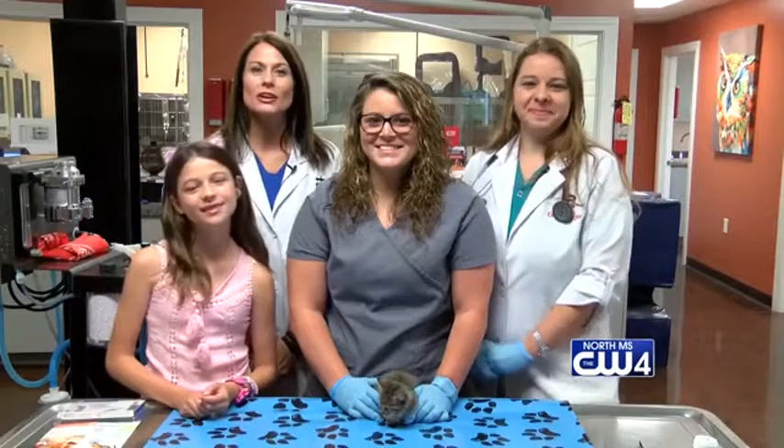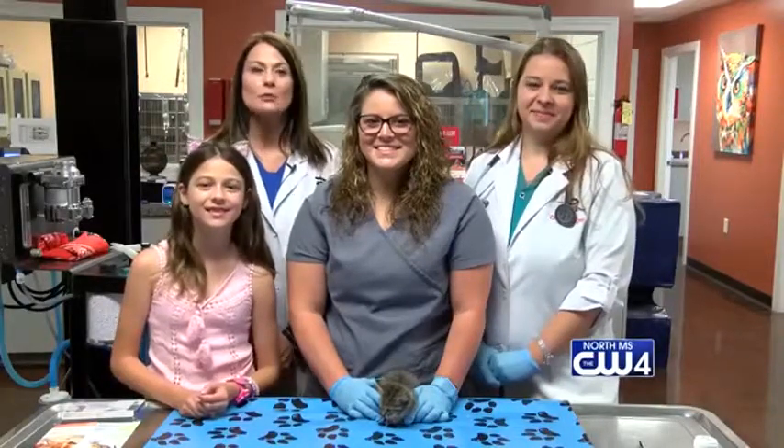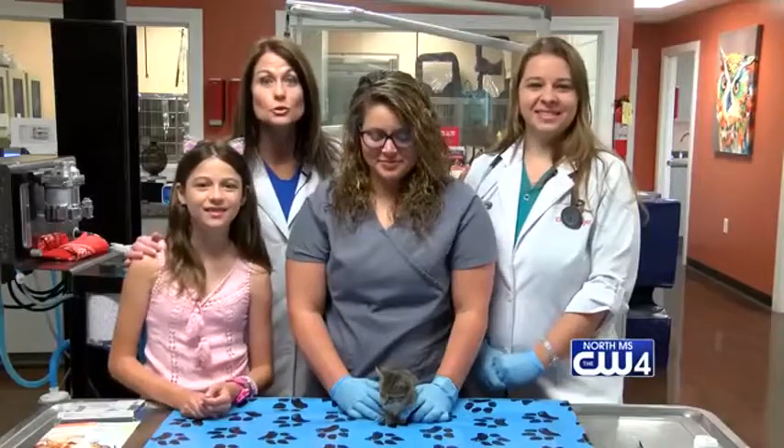Good morning Sunrisers. I'm Dr. Karen Emerson, owner of Emerson Animal Hospital here in West Point, Mississippi. And today I have with me my associate, Dr. Gettinger, and she's going to talk about this cute little kitten and who's with her today.